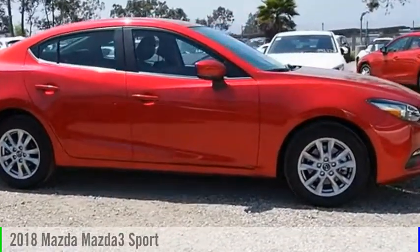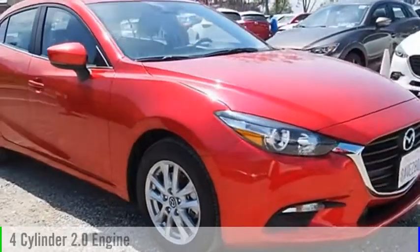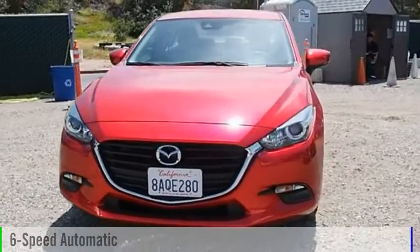The 2018 Mazda 3. This vehicle is powered by a front-wheel drive, four-cylinder, 2.0-liter engine, and comes with a six-speed automatic transmission.